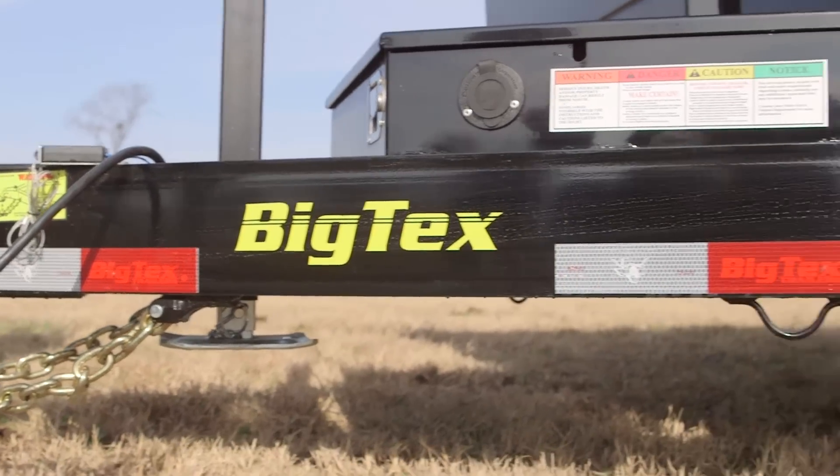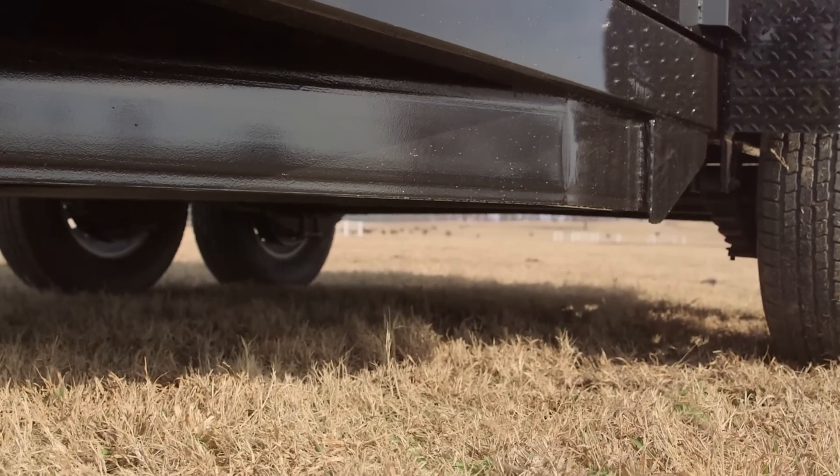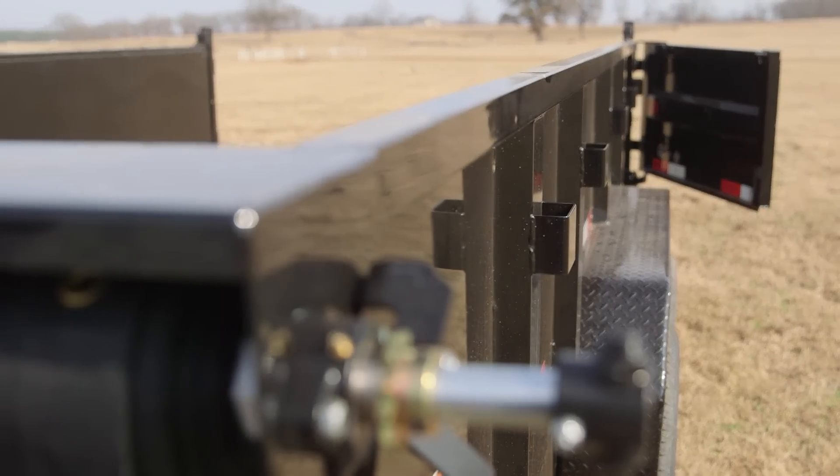The 14LX also has a 6-inch iron channel foldback tongue, providing greater stability and sturdier pulling. The dump bed sits on a 10-gauge steel floor with 12-gauge sides and a two-perimeter top rail.